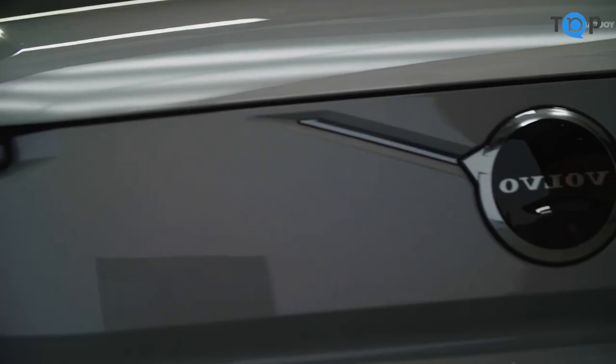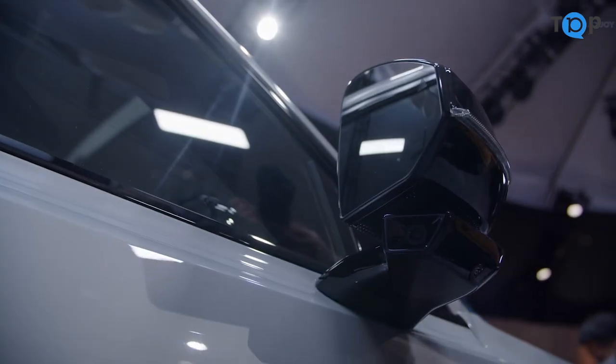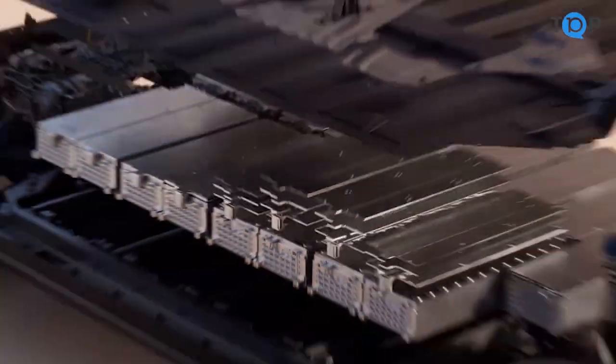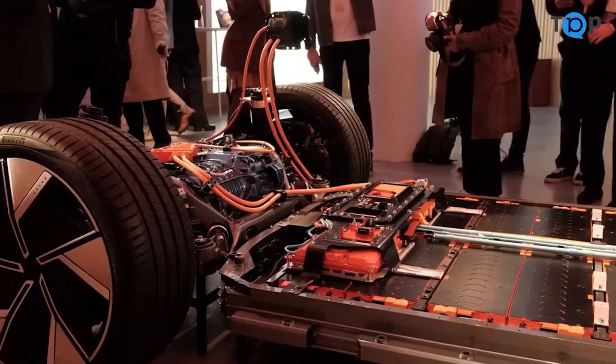But the Volvo X90 isn't just about style and performance — it's also a very safe vehicle, with a suite of advanced driver-assist technologies such as adaptive cruise control, lane-keep assist, and automatic emergency braking. These features can help to prevent accidents and keep you and your passengers safe on the road.